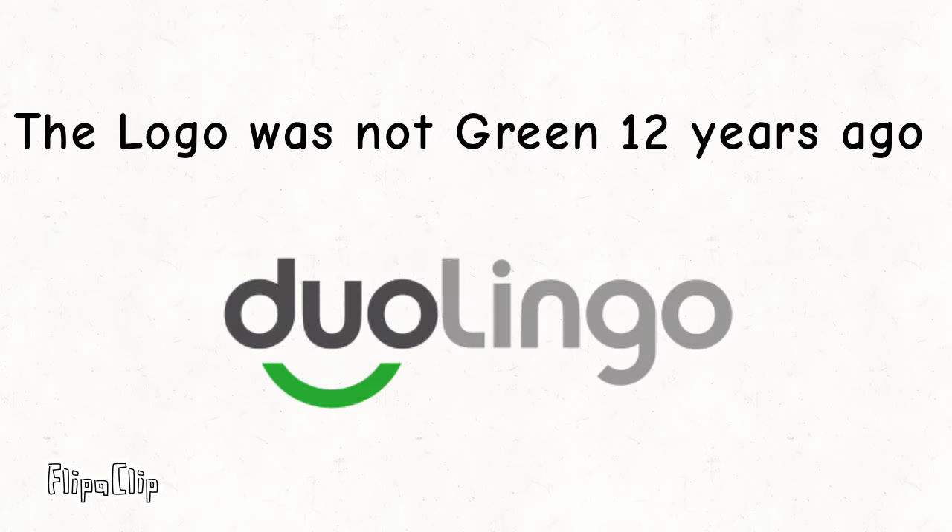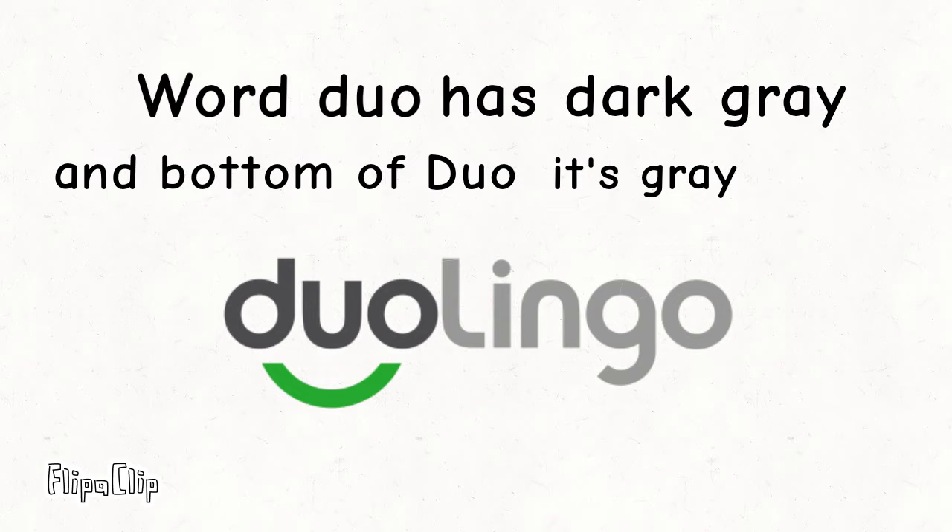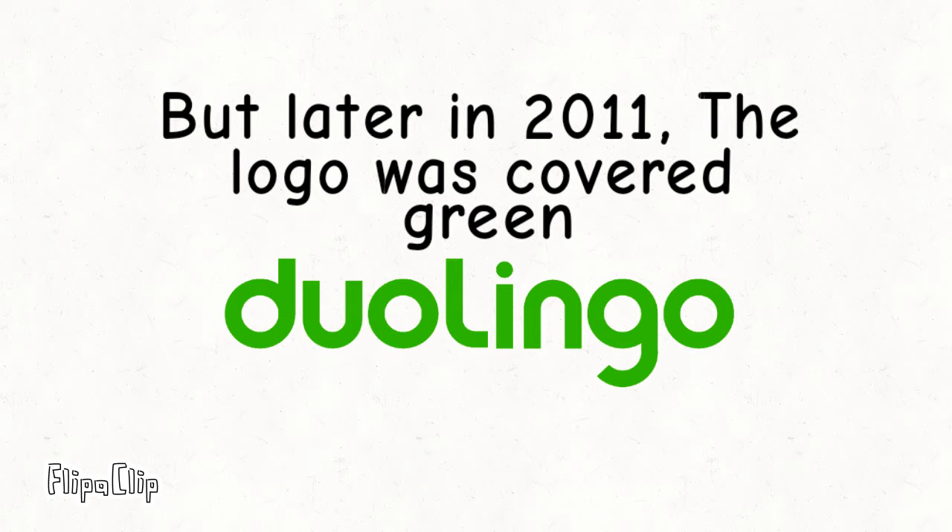The logo was not green 12 years ago. Instead, it was grey. The word 'Duo' had dark grey, and the bottom of 'Duo' was green. But later in 2011, the logo was fully covered in green.